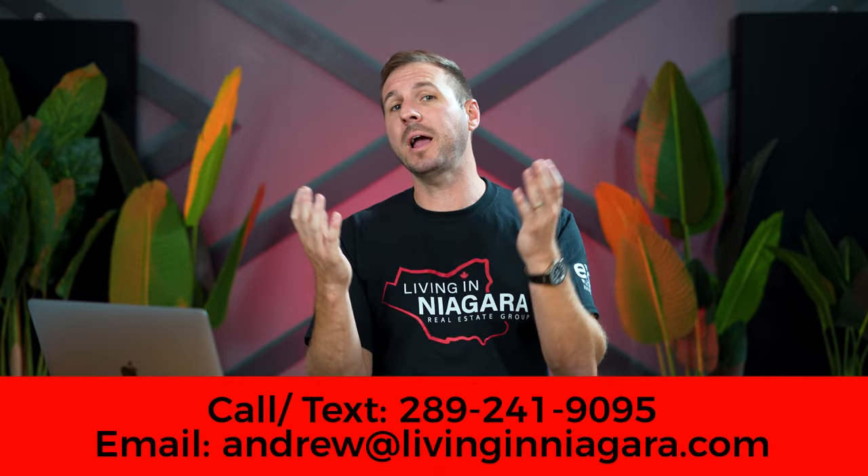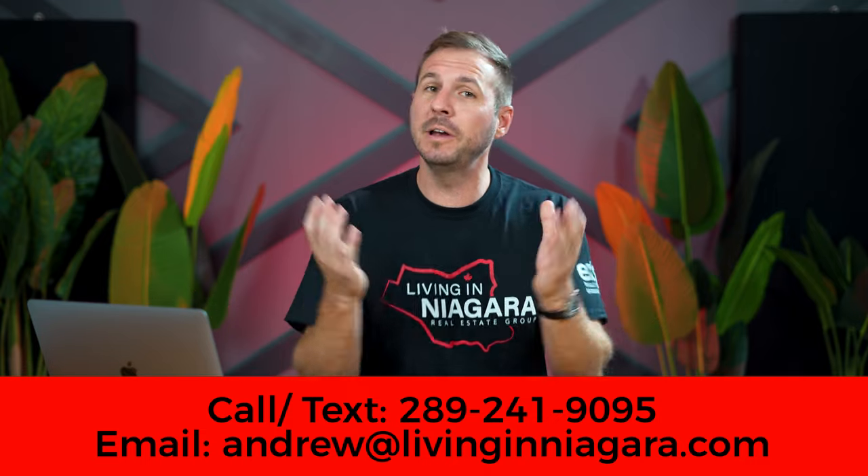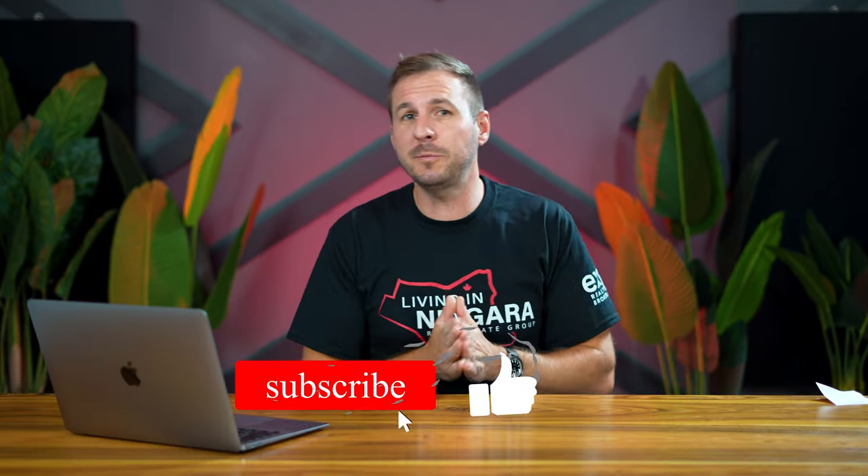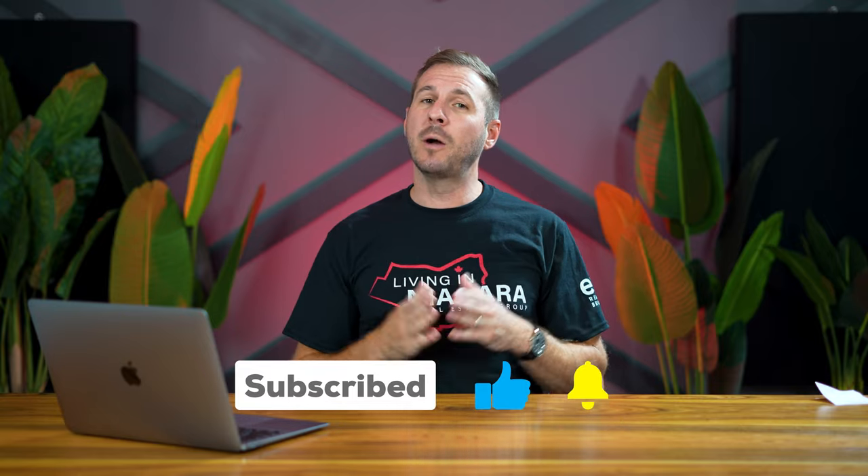Well, there you have it! Those are some great examples of what you can expect to find in the various price points here in St. Catharines. Let me know what you think in the comment section below — do you think your money stretches far here in St. Catharines and you get a lot of bang for your buck? If you're thinking about buying or selling anytime soon, make sure to reach out to us. Like and subscribe — we appreciate your support and we'll see you all on part two of this video.